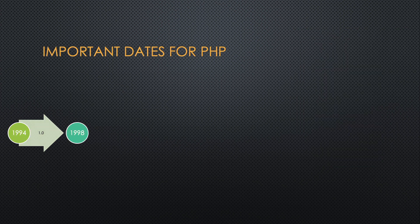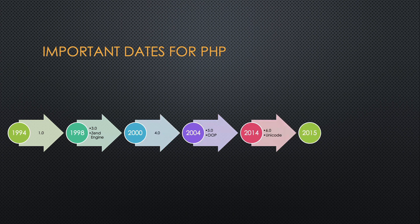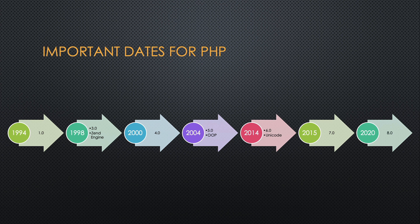PHP has gone through about eight different versions, adding different items from more efficient web scripting engines to object-oriented programming to adding support for Unicode text and more.